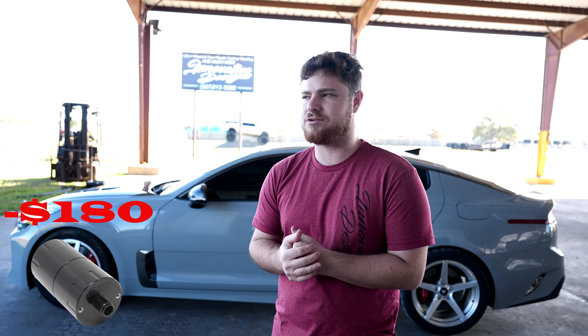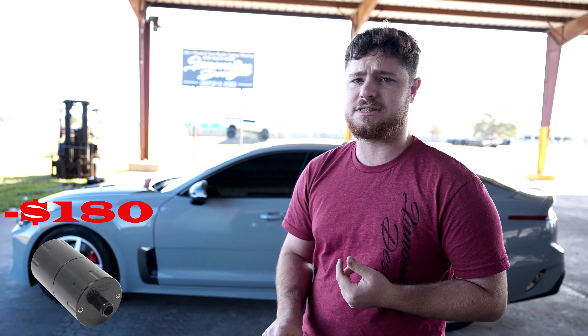Third, you're going to want to get some two-step colder spark plugs — that's going to be for the tune; we'll discuss that later. Then you want to get a BMS catch can. You can get that with the intercooler — that's what I did; I purchased the intercooler and catch can at the same time.